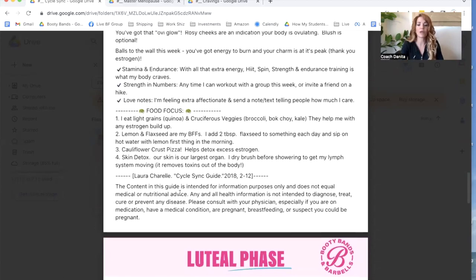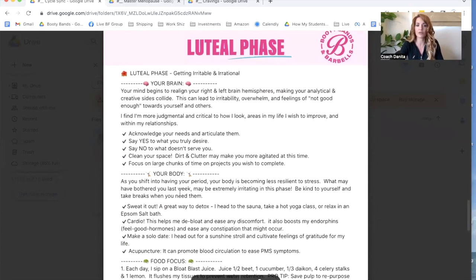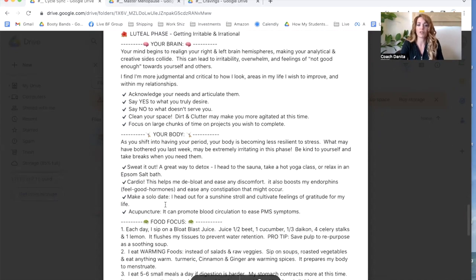The next one I really want to go into is the luteal phase. This is when you're starting to get that irritability and that irrational time right before your cycle. Your mind begins to realign your right and left brain hemispheres, making your analytical and creative sides collide. I always would tell my partner, 'I just want to hit you but love you at the same time.' This explains why we're having that collision with both of those hemispheres. It can lead to irritability, overwhelm, and feelings of not being good enough towards self and others. This is where we find ourselves more judgmental or critical about how we look and areas we want to improve in our life or relationships.